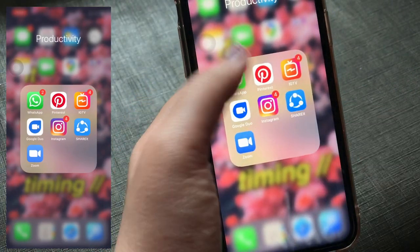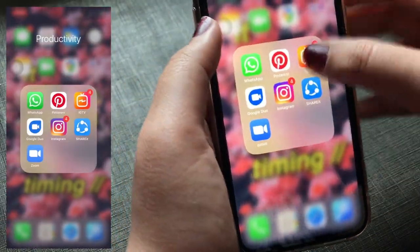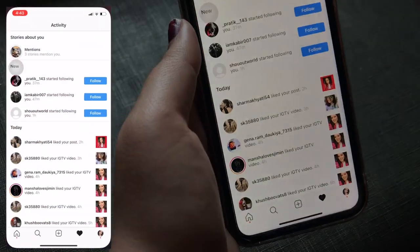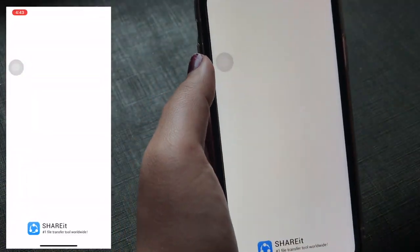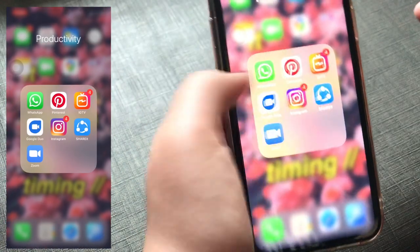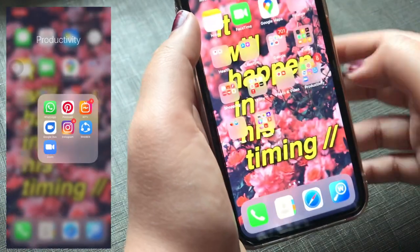In the social media folder I have WhatsApp, Pinterest — which I use to find wallpapers and decor inspiration — IGTV, Google Duo, Instagram, and ShareIt for sharing files with non-iPhone users. I also have Zoom, which I downloaded for a video meeting — it's a great app for virtual meetings.